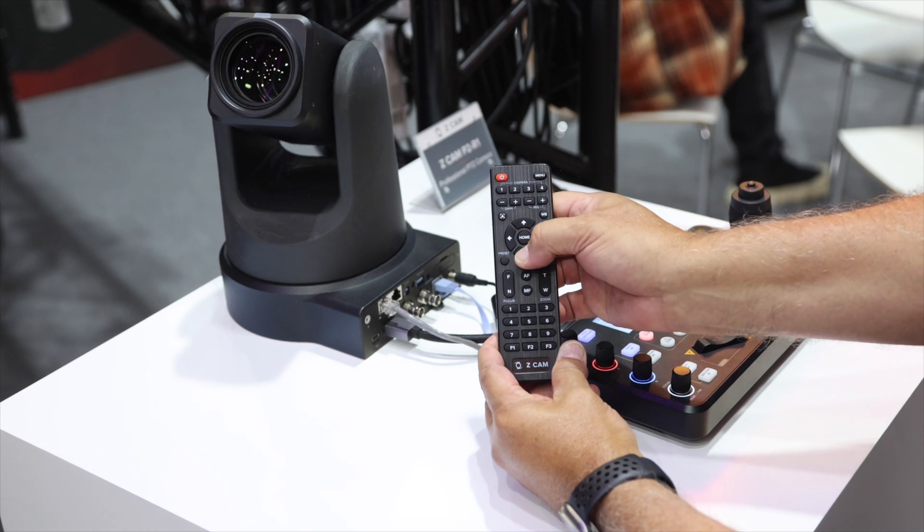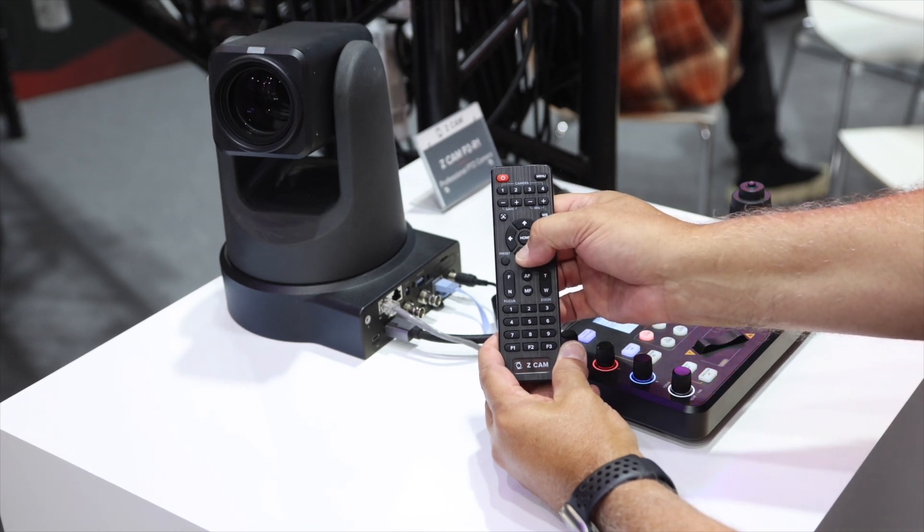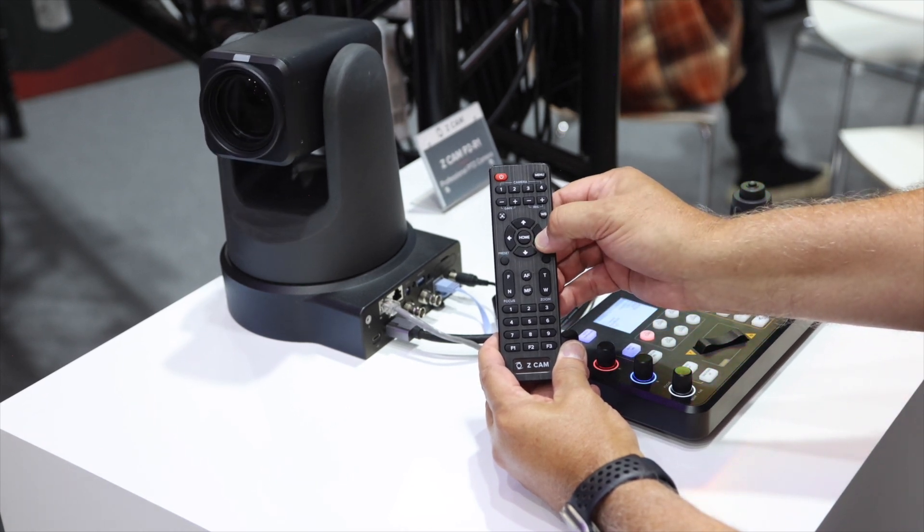What's the crop when you're going into image stabilization, since it is electronic? This is going to be around 90% — a 90% crop.